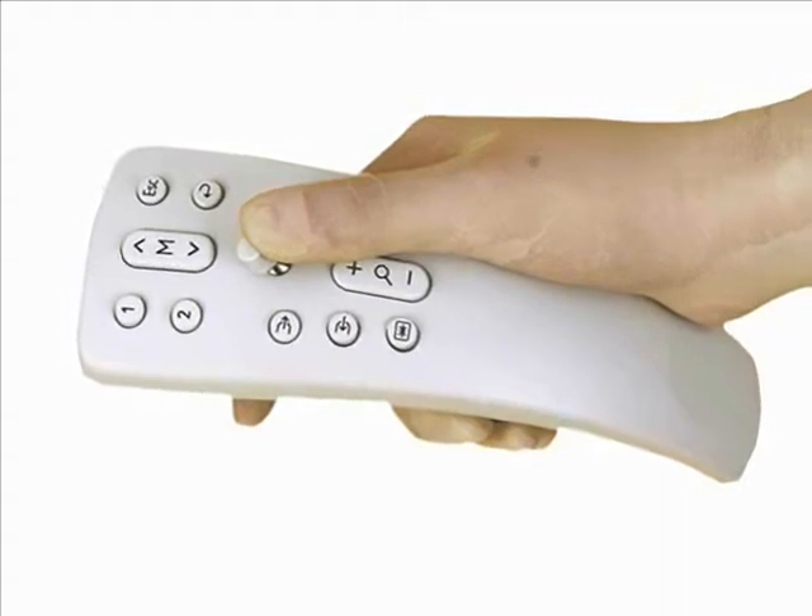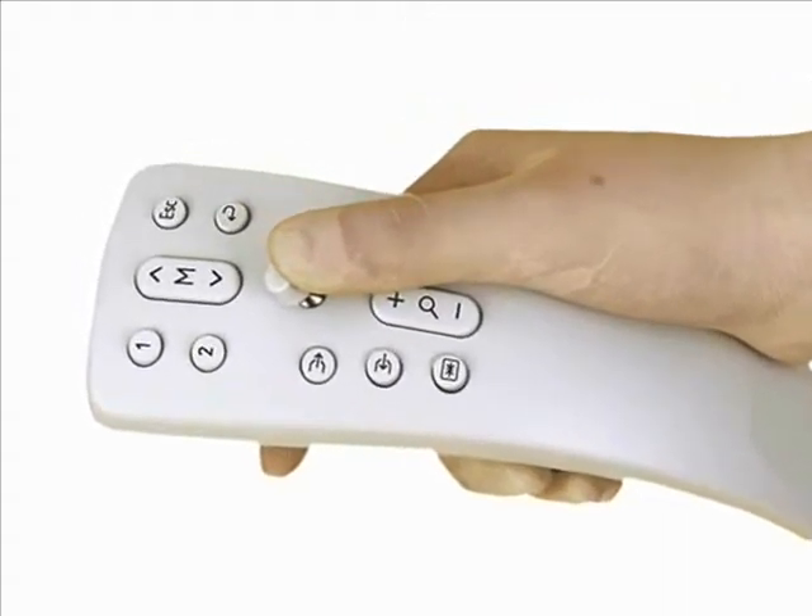Virtual button technology is a third dimension of user interface technology. The first dimension includes mechanical buttons — one button, one active location, one functionality.